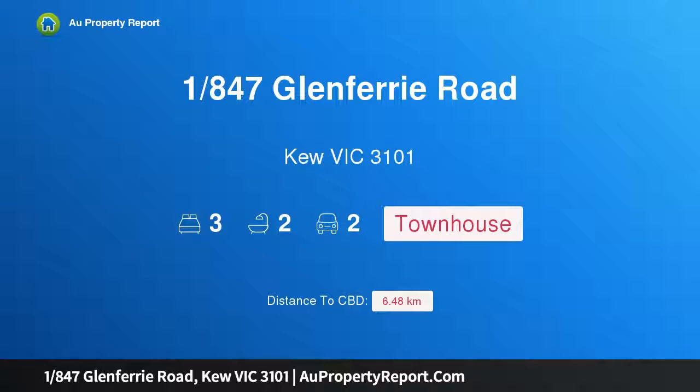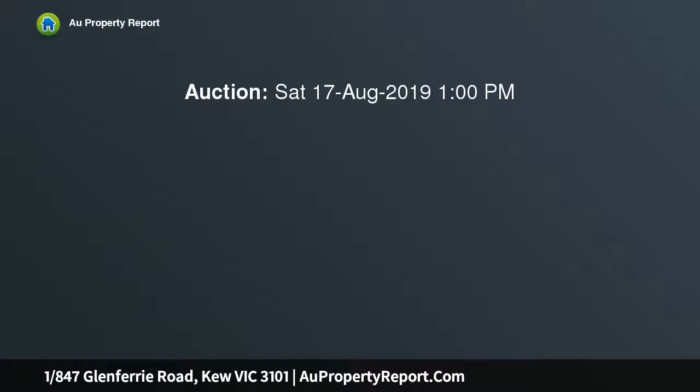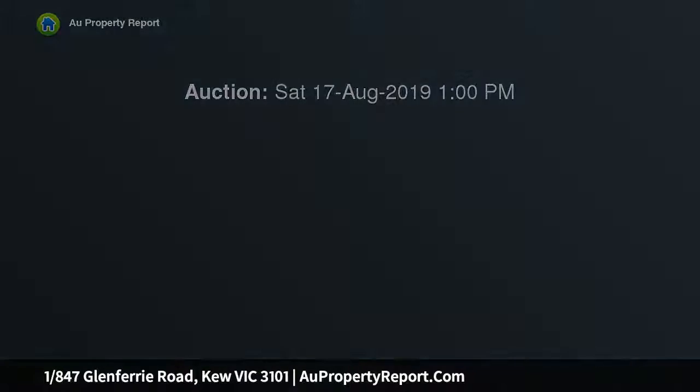Hi, I am glad to introduce property 1847 Glenferry Road, Kew Victoria 3101. Live the good life, love the location, secure beyond high walled garden frontage. This townhouse is an elegant low maintenance haven on the vibrant edge of Hawthorn's Hub.